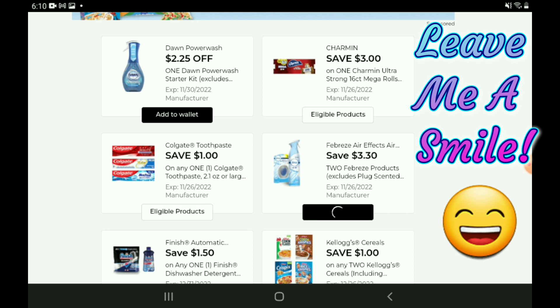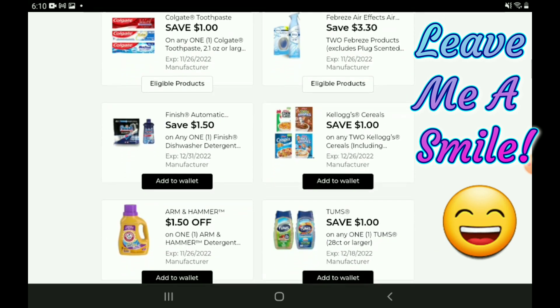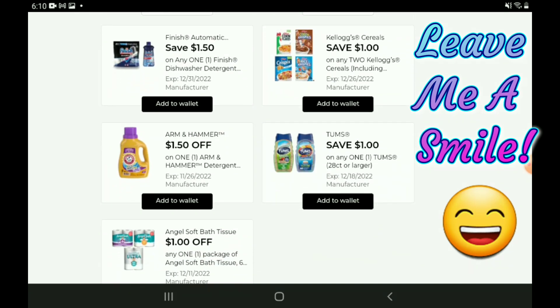There's a $3.30 off two for Breeze coupon that I haven't clipped to my account yet — we'll go ahead and do that today. We have a $1.50 off one for the Finish products — the 12-count dishwasher tablets are priced at $3.85, so after the coupon you're going to pay $2.35. We have a one-off-two for the Kellogg cereals — those are on sale for $6 this week, so after the coupon you're going to pay $5.00 for two.